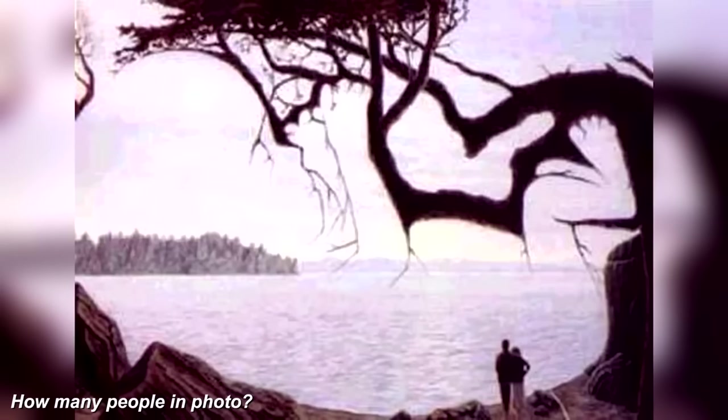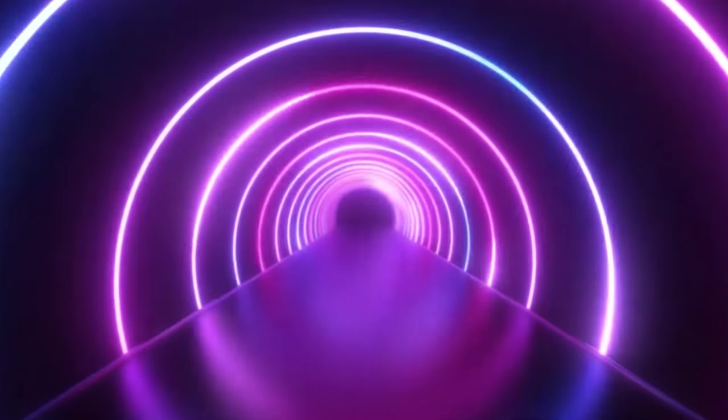If you said three people, you're correct. There are two people standing next to each other, which is obvious, but there's actually a third person — a baby — and this baby is made up of the outlines of the tree. This one was super hard, so if you found the baby you could potentially be a genius.